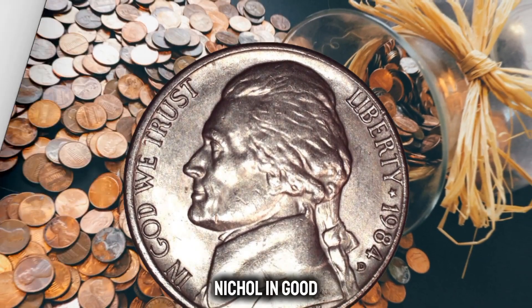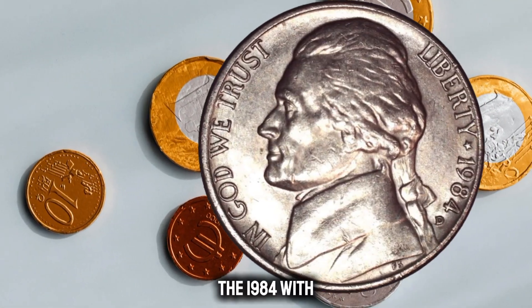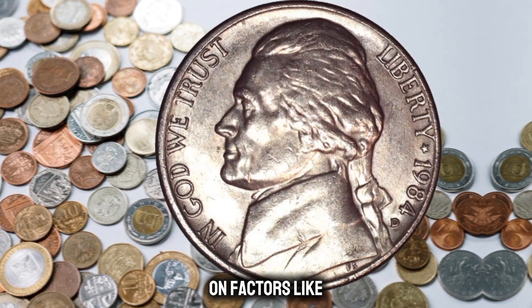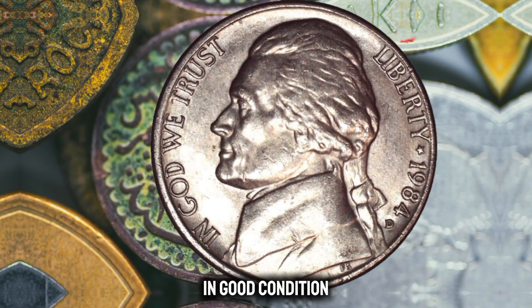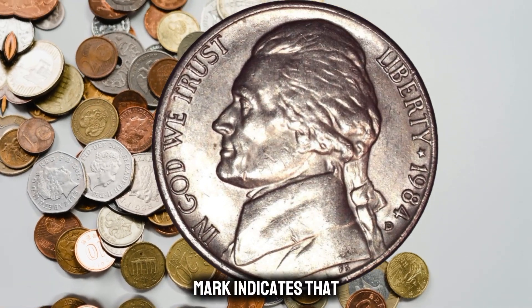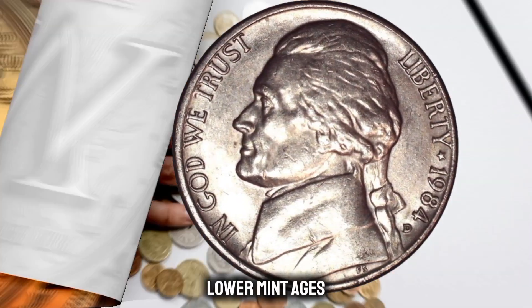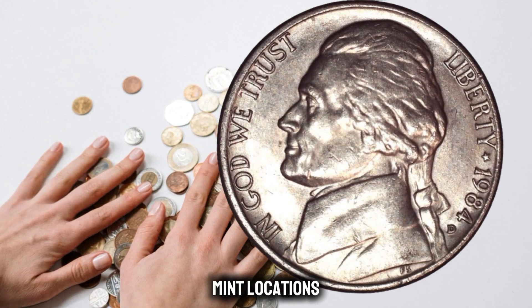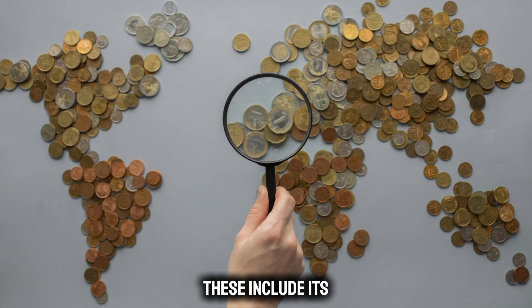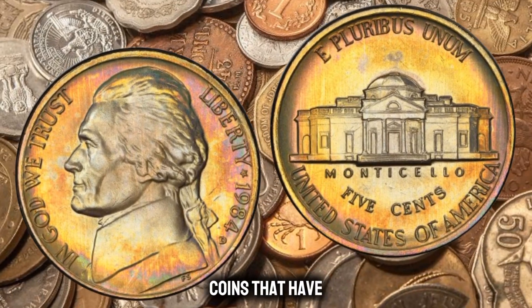Next up, the 1984-D Jefferson Nickel in good condition. If you're curious about the worth of this particular piece, you're in the right place. The 1984-D Jefferson Nickel is a coin that often catches the eye of collectors, and its value can vary based on factors like condition and rarity. The D mint mark indicates this nickel was minted in Denver. Denver mint coins can sometimes be more sought after due to their lower mintages compared to other mint locations.